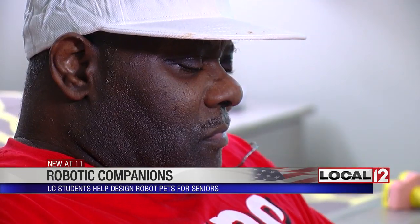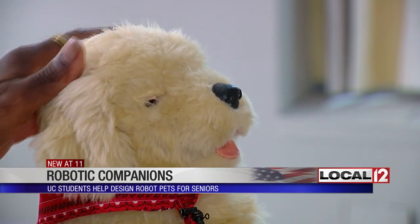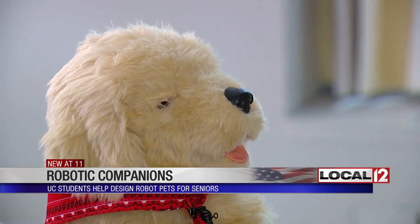Pooch moves his head, wags his tail, and blinks. His cues help Harvey remember things. When I start forgetting stuff, he barks and makes me remember.